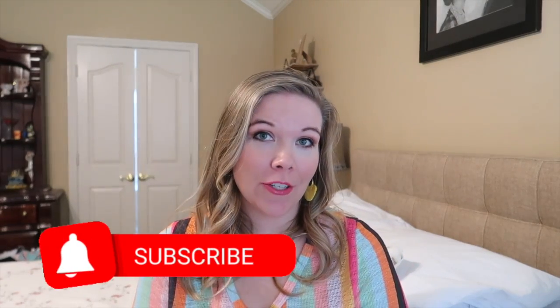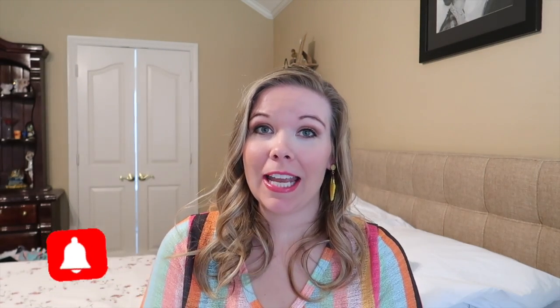So that is everything I got for this Halloween Dollar Tree haul. If you enjoyed it please make sure to give it a big thumbs up, subscribe to my channel below, and hit that bell so you get notified every time I post a new video. I will see y'all in the next one, bye!